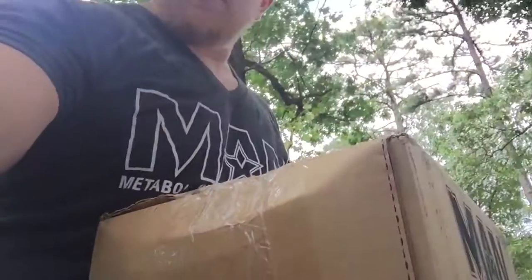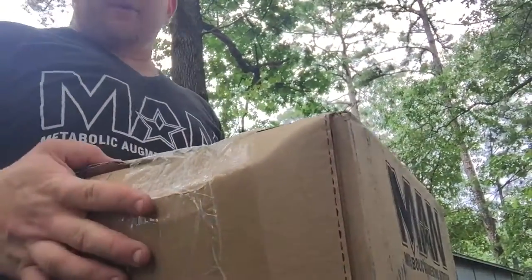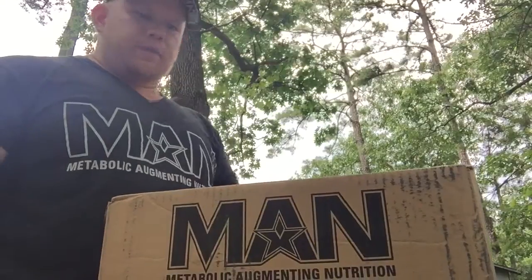I've taken them for long enough to know they are effective and they work. So it's pretty awesome. Boom — the Man Sports logo. Open it up and see what we got — it's a big box.